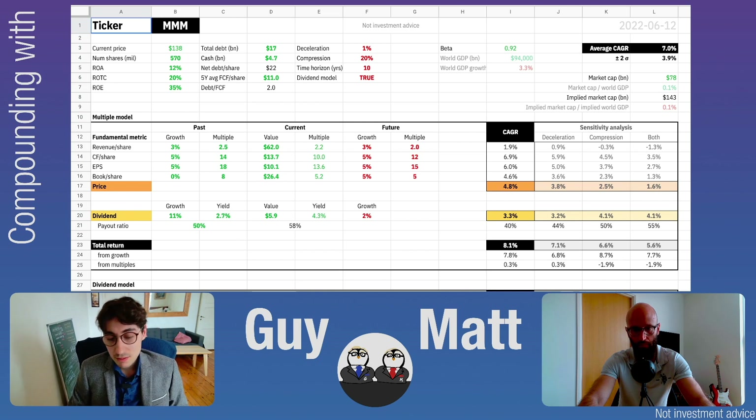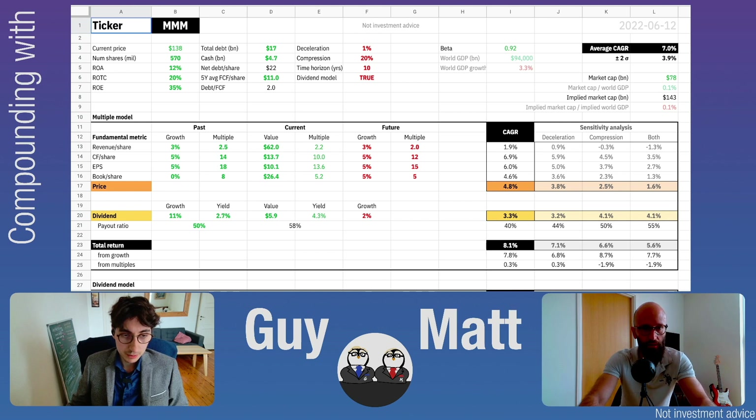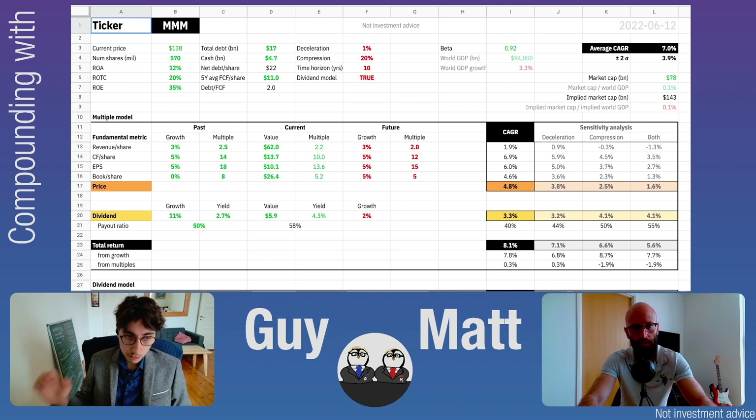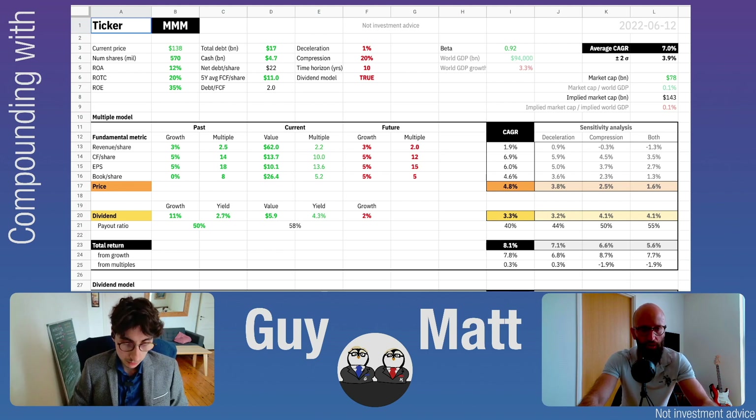It's a very diversified company. As usual, we start with the current price at $138 per share. Shares outstanding are around 570 million. Return on assets is around 12%, return on total capital around 20%, and return on equity around 35%. These are averages from the past 5 to 10 years from Value Line. Total debt is $17 billion, and they have almost $5 billion in cash.